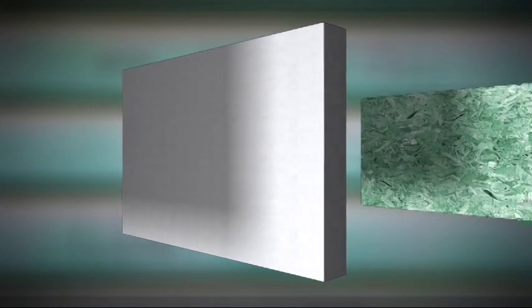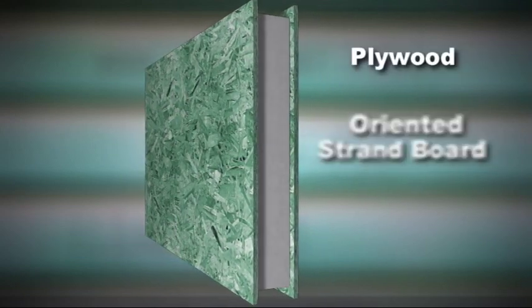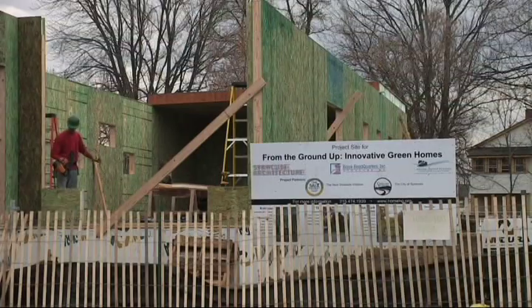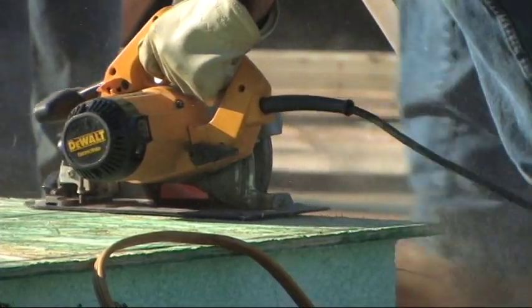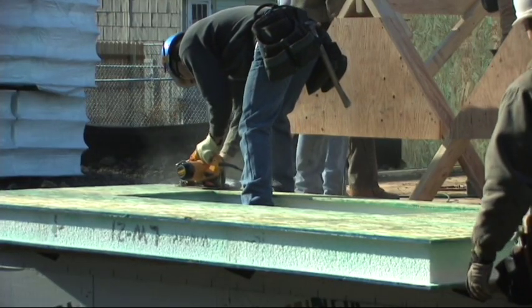Typically, a SIP panel consists of a 4 to 8 inch thick foam board insulation that is sandwiched between two pieces of structural materials, such as plywood, oriented strand board, or fiber cement board. At the Live-Work-Home in Syracuse, the builder used strand board as the structural material. Strand board is more uniform and less expensive than traditional plywood.